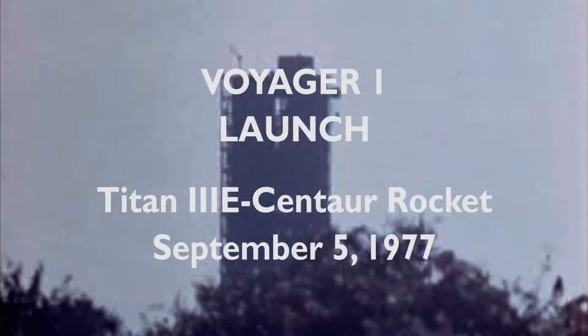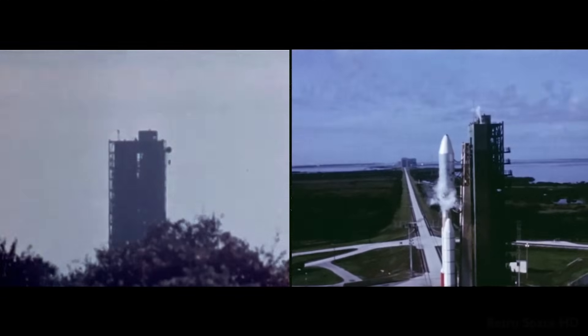Minus 10, 9, 8, 7, 6, 5, 4, 3, 2, 1. MDS, we have ignition, we have a liftoff.